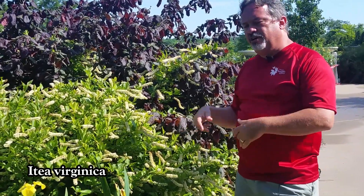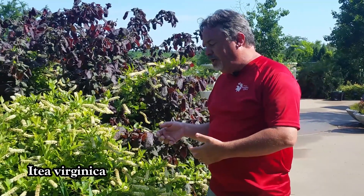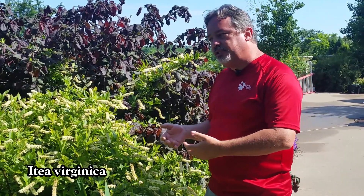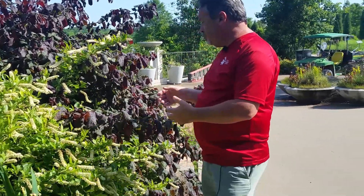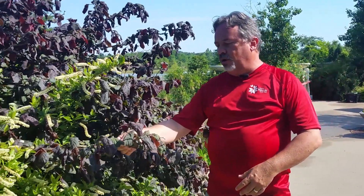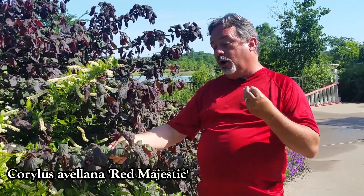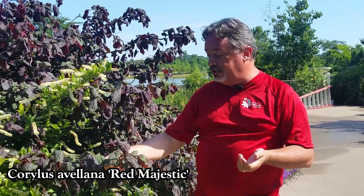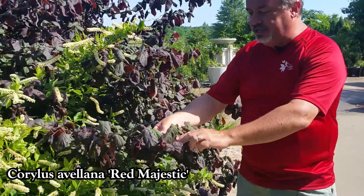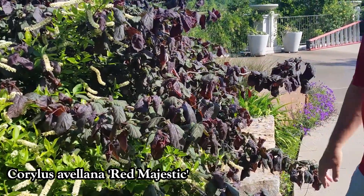This is Itea virginica — one of several cultivars that are well known. It's known as Virginia willow or Virginia sweet spire, and I love it. Really great plant for late spring bloom. And then we have the beautiful luscious foliage on this purple leaf contorted filbert, or purple leaf Harry Lauder's walking stick. This one is called Red Majestic. Look at those leaves all crumpled up in those crazy zigzag stems. What a treat just here with these three beautiful plants.